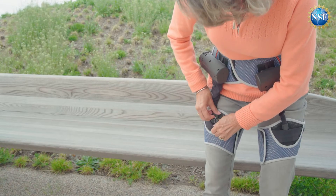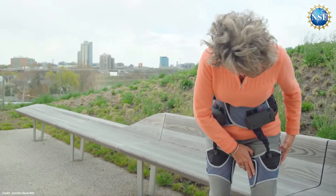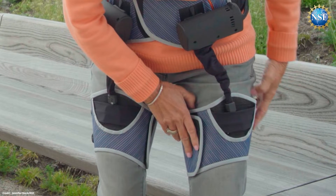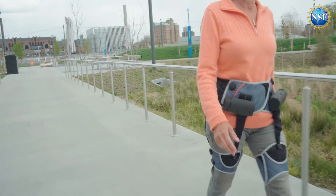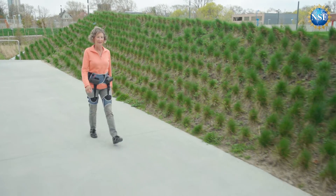The wearable device uses cable-driven actuators and sensors worn around the waist and thighs. We use apparel to interface and attach to the human body, and cable-driven actuators to apply forces across the person's joints in parallel with their underlying biological muscles. Sensors integrated into the system monitor how a person is moving and tell those actuators or motors to apply forces to the cables at the right time.